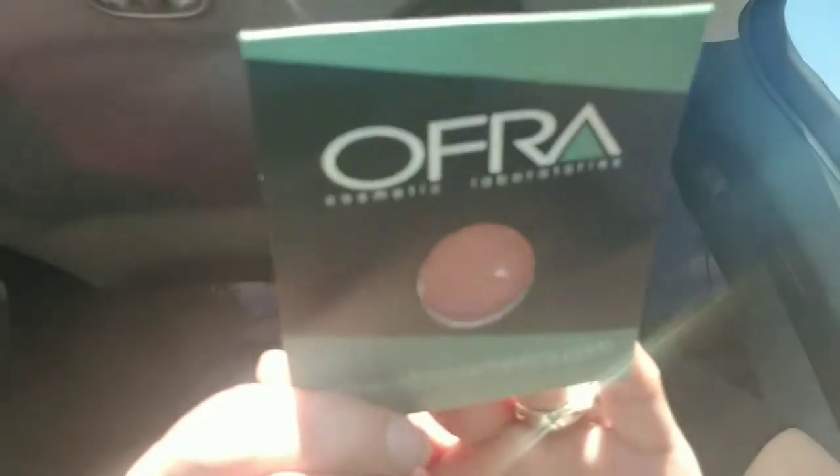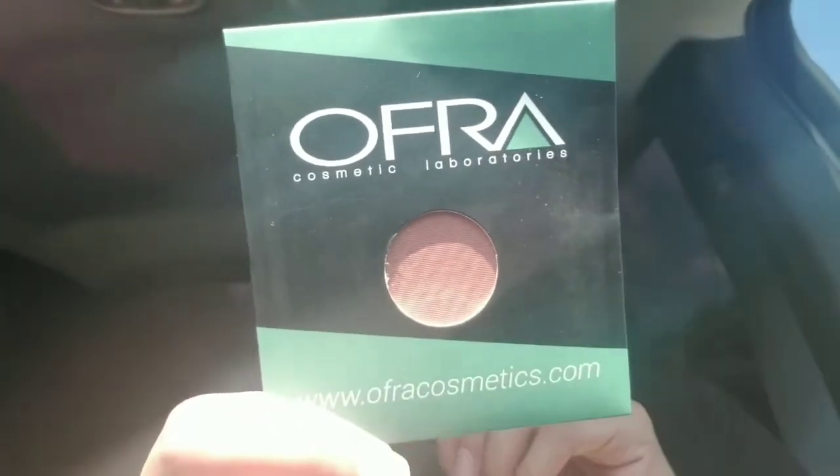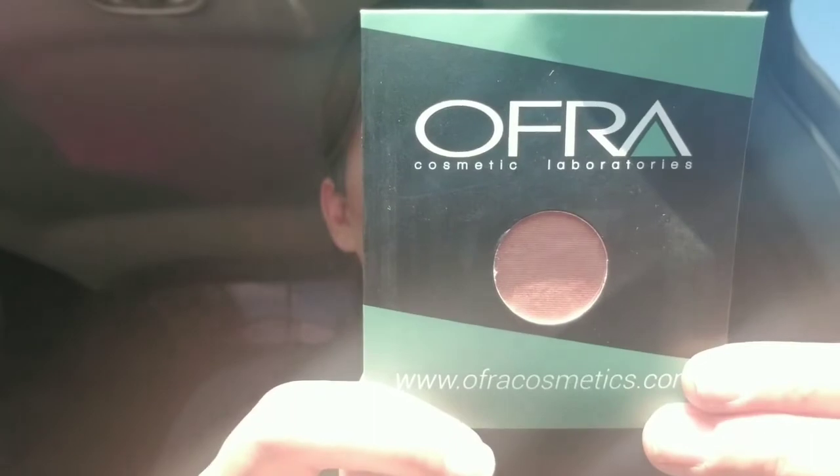The first thing I get in my baggie is this Ofra Cosmetics — it is a peach blush. I think I got this in one of my baggies already. I'm not going to open this because I might give it away, and I think I already got this in one of my other bags.